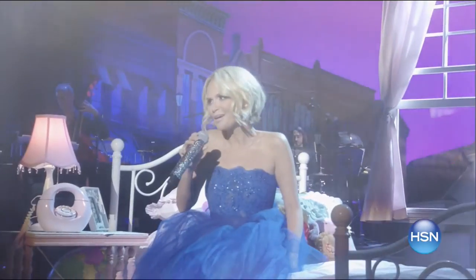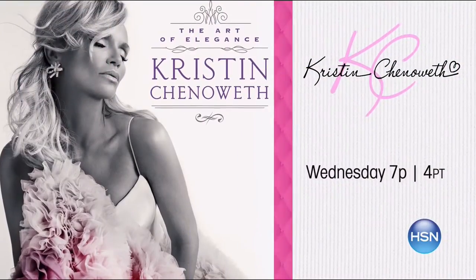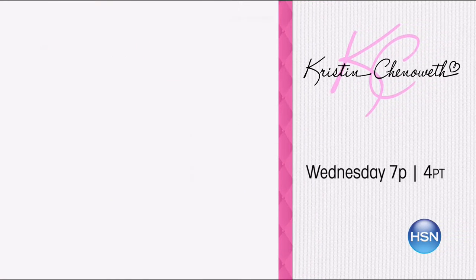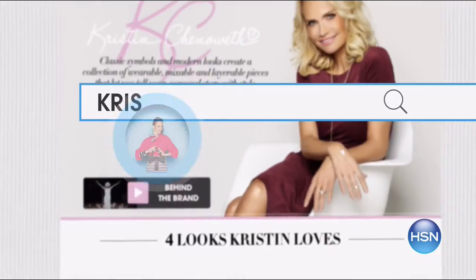Did you know that Kristin Chenoweth is coming back to HSN to offer her jewelry collection and to sing? We're celebrating Valentine's Day early with the return of Kristin Chenoweth — she performs from her new album The Art of Elegance, which includes exclusive bonus songs only on HSN. She's also back with her exclusive jewelry collection, with free shipping and special pricing on new arrivals and customer favorites. Watch Kristin Chenoweth Wednesday at 7 p.m. or search Kristin Chenoweth on HSN.com.